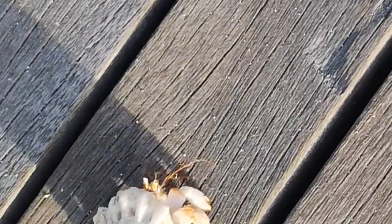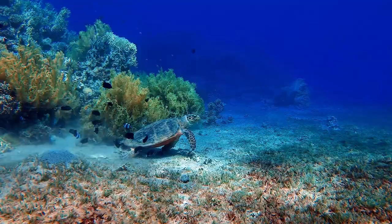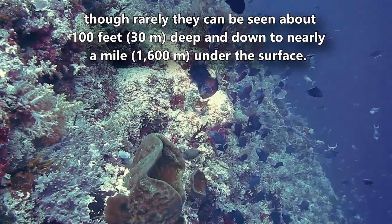They're relatively understudied, especially compared to their asymmetrical relatives, and this is likely partially due to where they live. Symmetrical hermit crabs are benthic creatures, living along the bottom of most temperate and tropical oceans. They're typically found between 650 and 1,600 feet below the waves, though rarely they can be seen about 100 feet deep and down to nearly a mile under the surface.